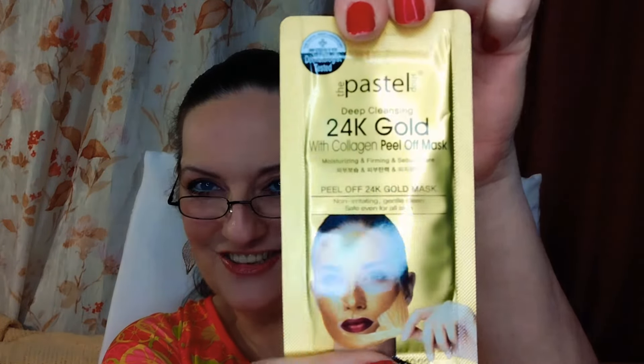Then we've got a Pastel 24-karat gold collagen peel-off mask. Here's a little tip for you guys: shave your face — you won't grow a beard, I promise, I do it all the time — and this won't stick. I learned that the hard way. It's a single-use sample pack from The Pastel Shop. Dermatologist tested, deep cleansing, 24-karat gold with collagen peel-off mask — moisturizing, firming, and sebum care. Korean skincare. Yes!